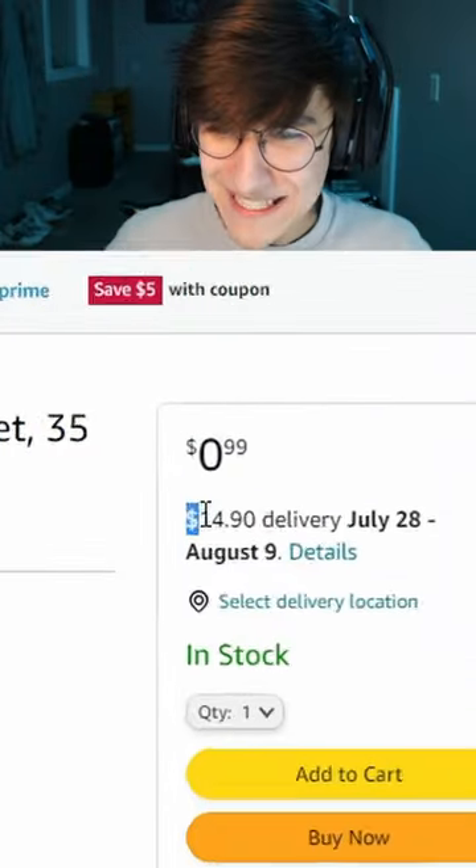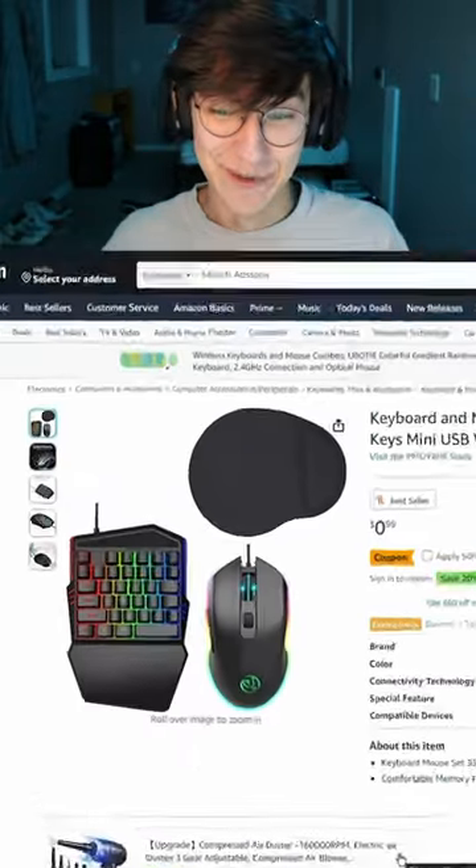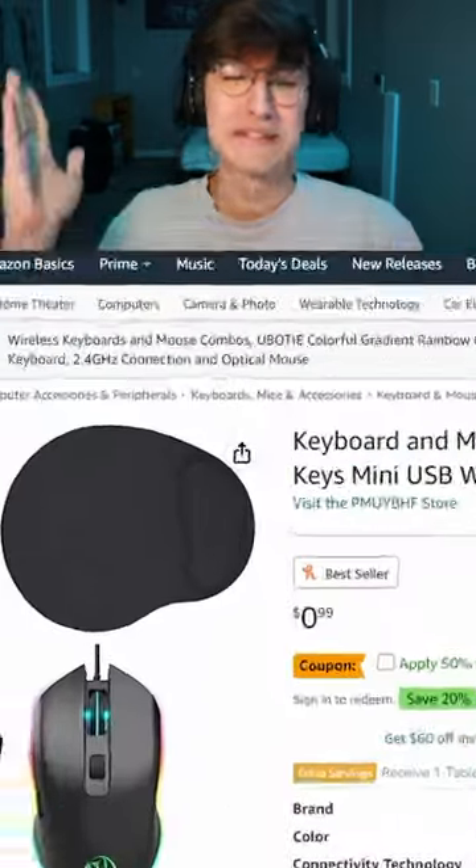There it is — $14.90 delivery. And is that expected between the 28th and August 9th? But it's only 30 cents. With shipping, it's actually a $15 keyboard mouse, plus the mouse pad.